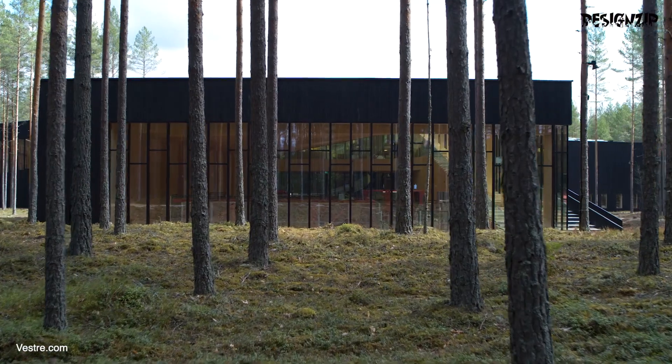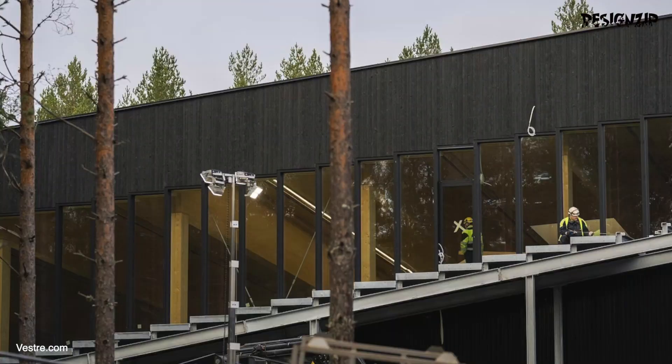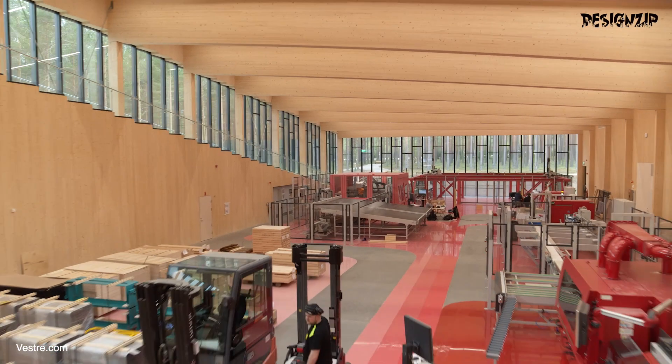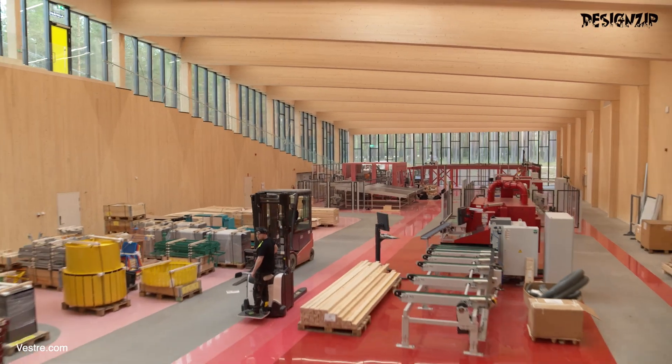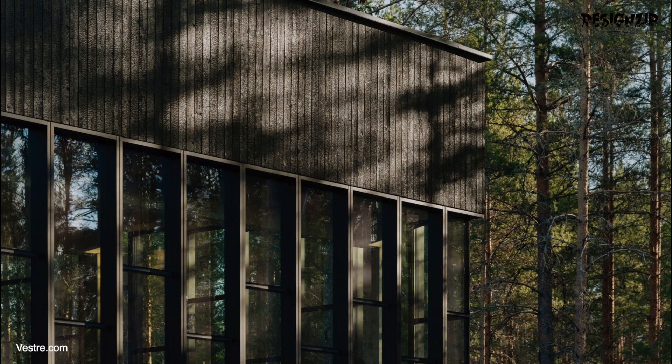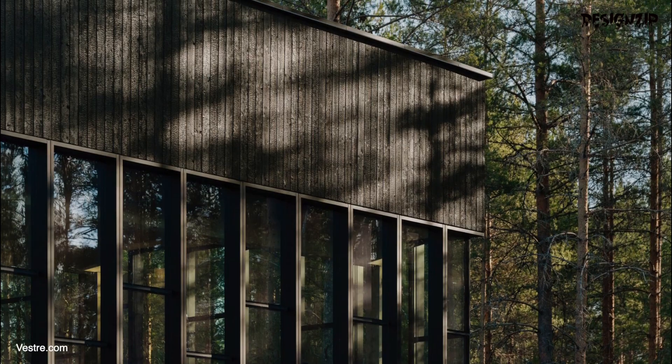Tucked away in the heart of a lush forest, the designers took great pains to preserve the natural surroundings, leaving the trees as undisturbed as possible. In a nod to eco-friendliness, the factory was constructed using the very wood that was felled to make room for the building, making it a true masterpiece of upcycling.